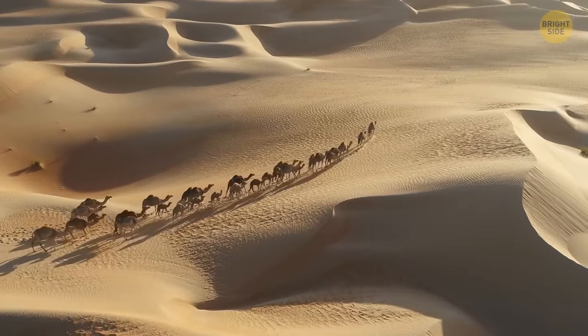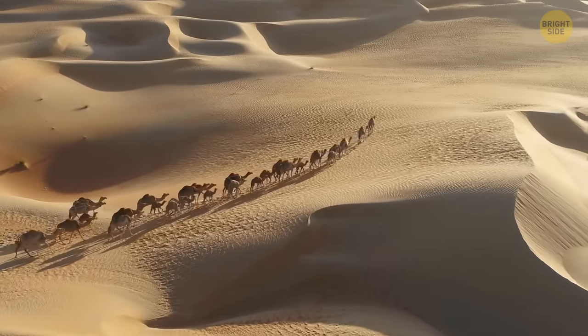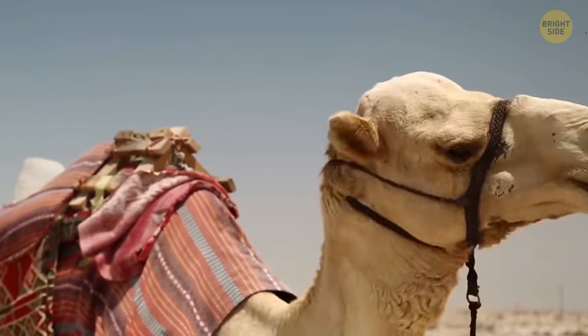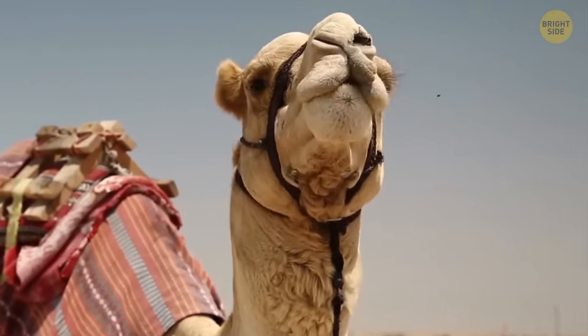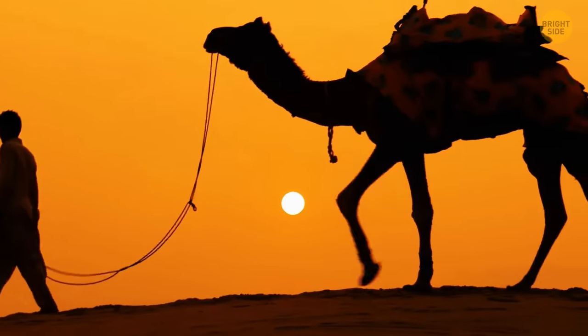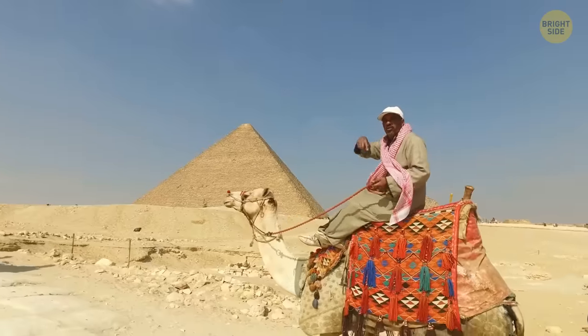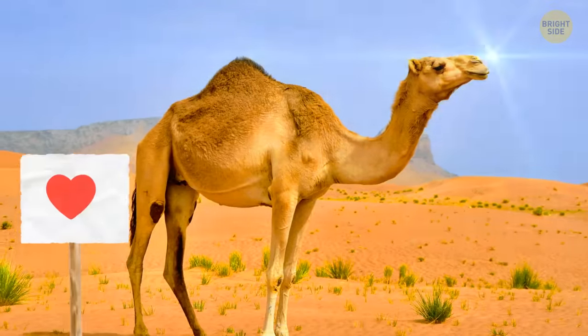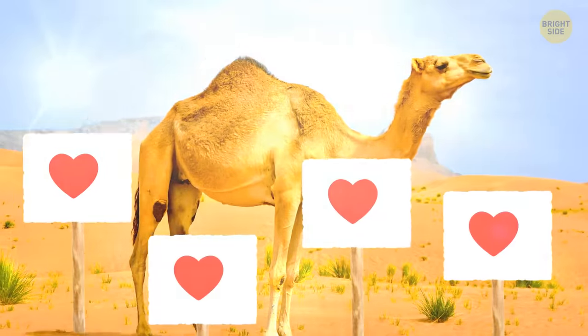Camels can survive around 15 days without drinking water. Many people assume that they store water in their humps — nope, humps are for food storage in the form of fat. The water is kept in their bloodstream. Speaking of camels, in some countries there's a tradition to hold camel beauty contests — for instance, a contest was held at the 2022 World Cup in Qatar as an attraction.